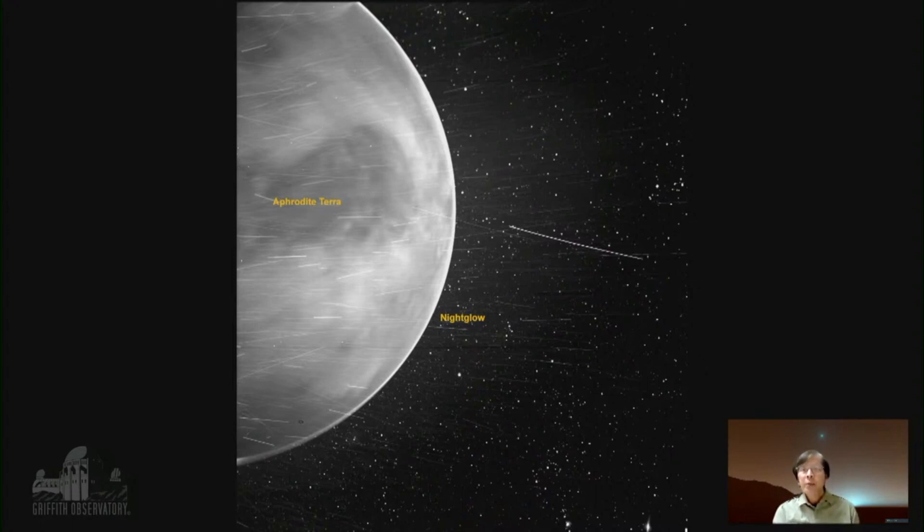It turns out that this camera has a bonus: you can actually see into the near infrared. What we're seeing is basically the heat generated from this enormous highland region, which covers about two thirds of the planet, shining through the clouds.